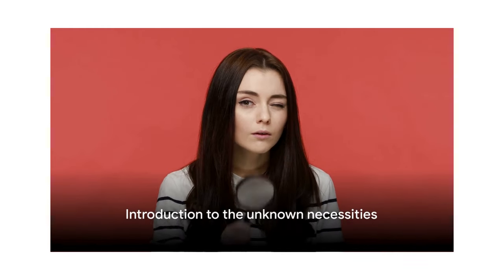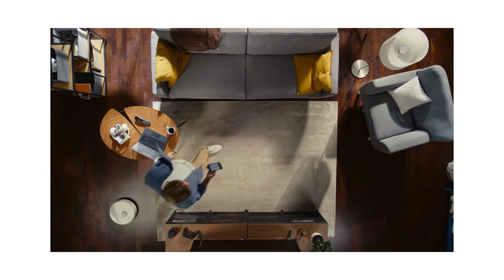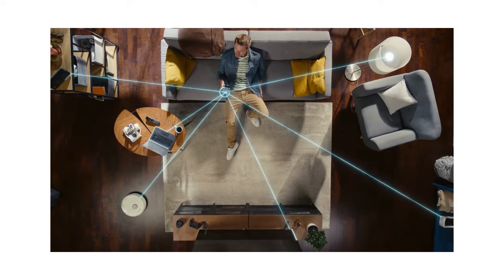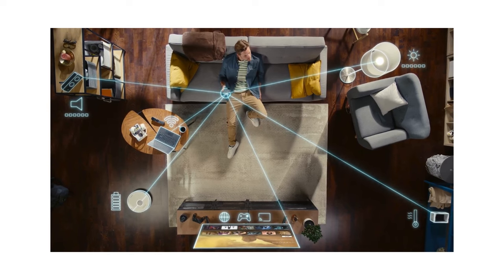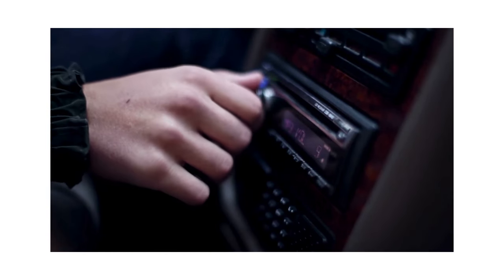Ever thought about those nifty gadgets that you didn't even know you needed? Welcome to the world where tech turns the mundane into the magnificent — the unsung heroes of innovation. These are more than just cool and quirky products hidden in plain sight. They're the unknown necessities that make your everyday smoother, better, and more exciting.